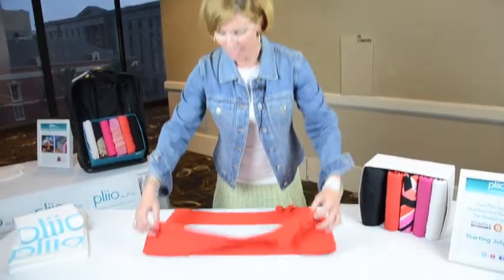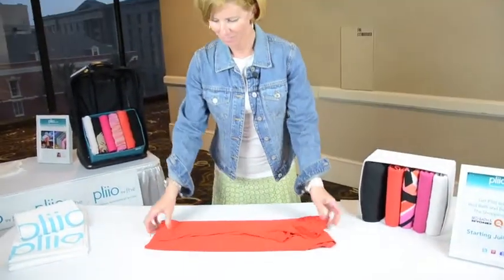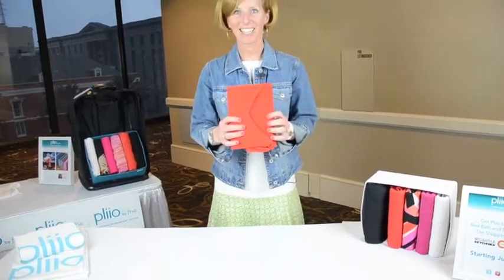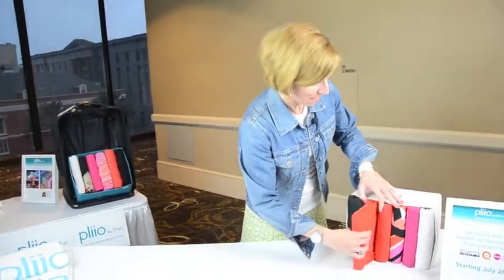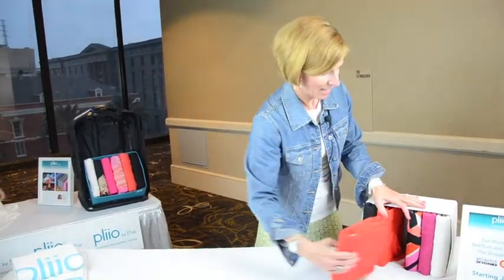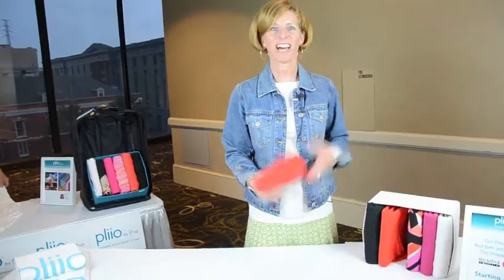You just fold in the sides of the shirt, bottom, top, fold it up like this, pop it in, and there you go. And when you pull something out, everything else stays where it was. I love it.